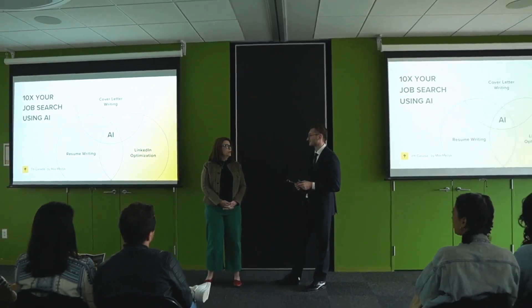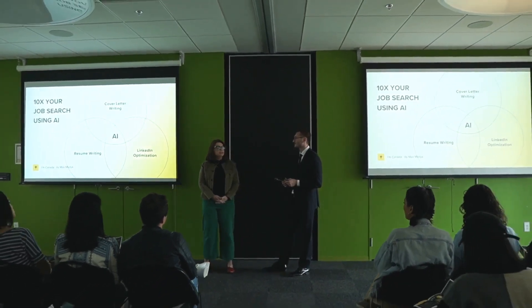But there's good news. New tools can help you beat the system. It's time to stop playing by old rules and use technology to your advantage. Let's see how.